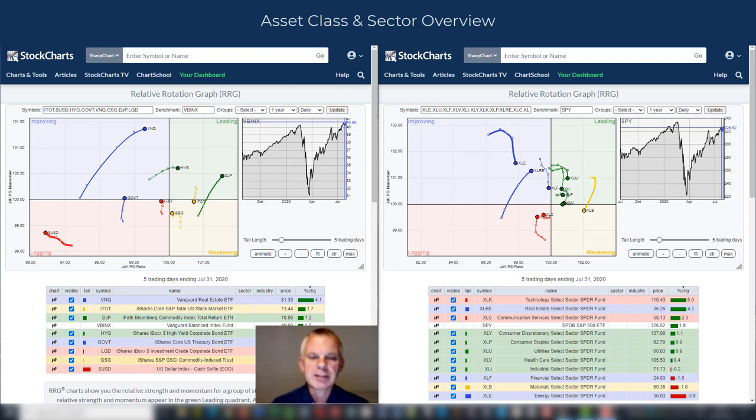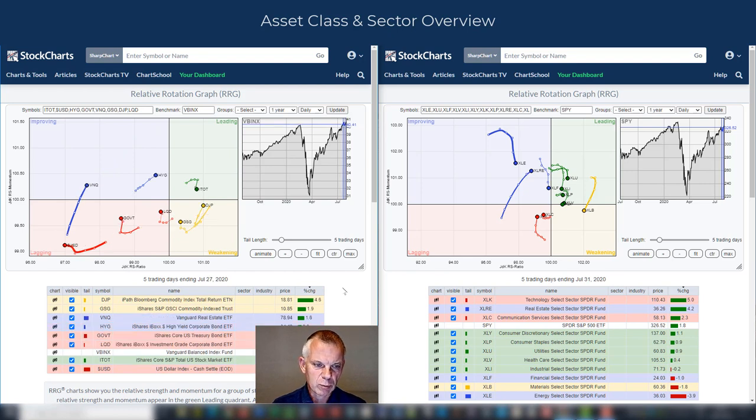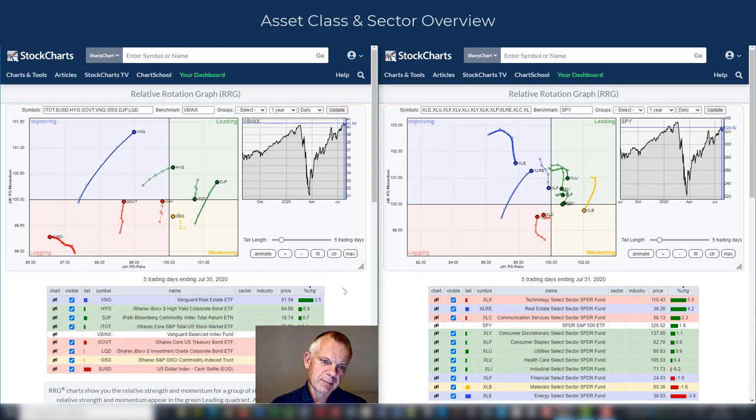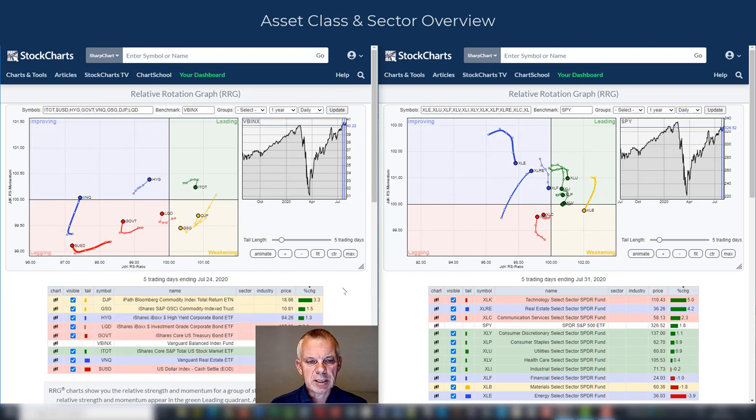More important is to see how the tails have moved over the last week. What you can see is that pretty much all the rotations that had started or were in place at the start of the week have continued in the same direction. The most important one is that as of Friday July 24th, government bonds had curled up and stocks had curled down, and that was the start of that new move — a preference of stocks over bonds.